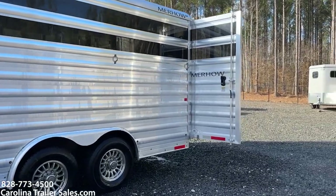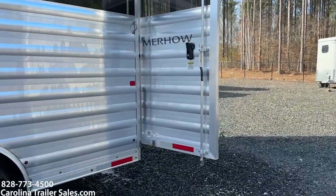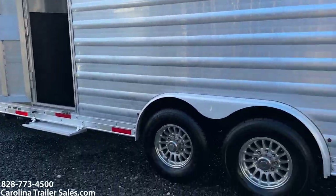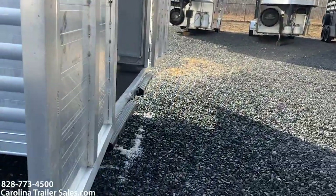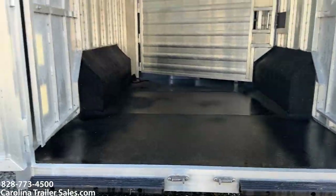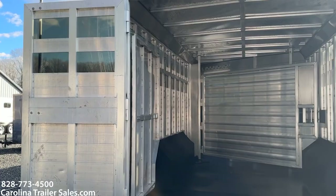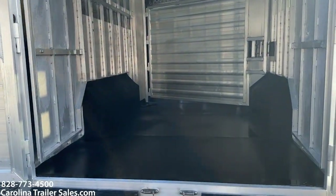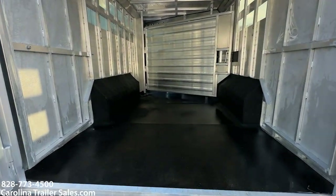It has two butterfly back doors, aluminum wheels, and it does have a step into the escape door so you can go in and out that way as well. It does have the rear rubber bumpers and the two 50/50 back doors.